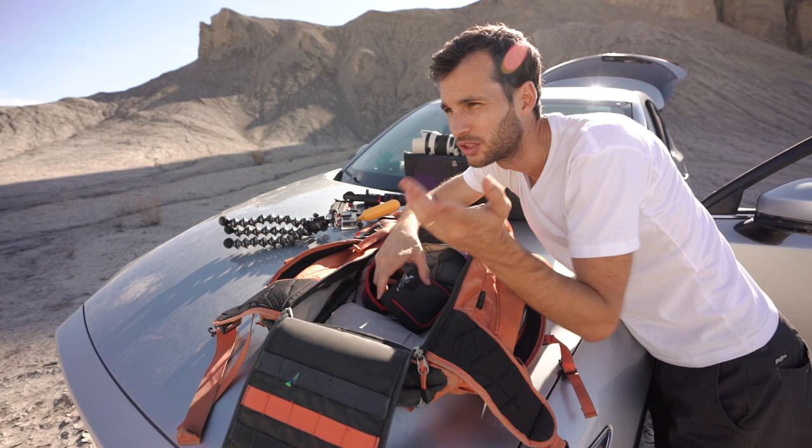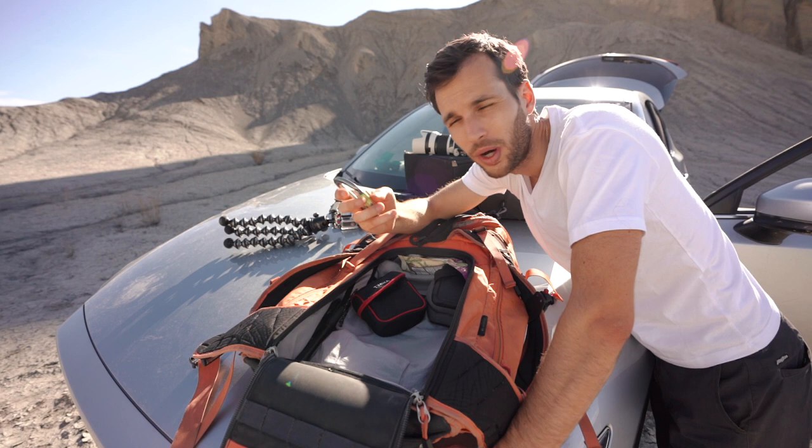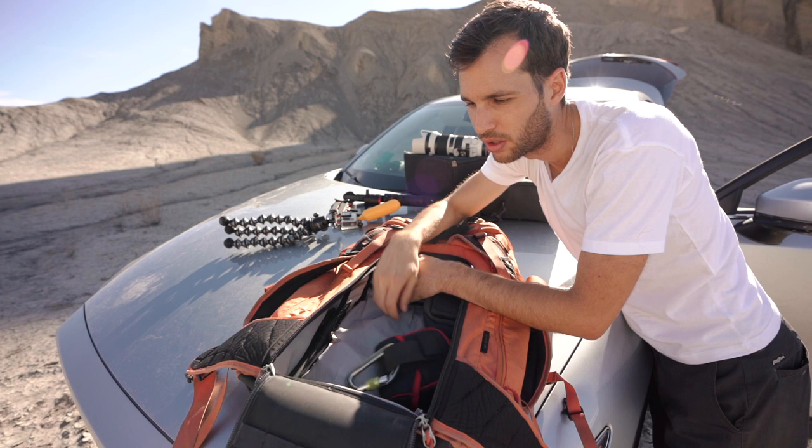Something I always have with me — I have no clue what the name is in English but this is called a mousqueton, a carabiner, and I use it everywhere. I just attach stuff on my backpack — I attach my camera, I attach lenses. Always have one on you. It's super great, and maybe also if one day you're in a life-or-death situation it could save your life. It can hold nine tons.